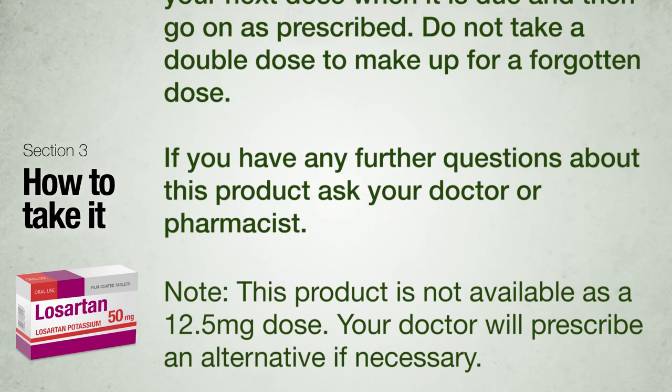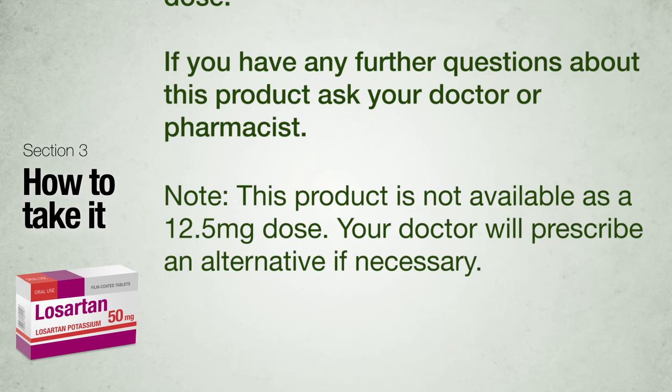Note: this product is not available as a 12.5 mg dose. Your doctor will prescribe an alternative if necessary.